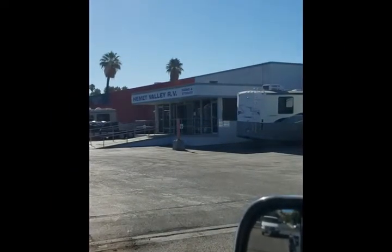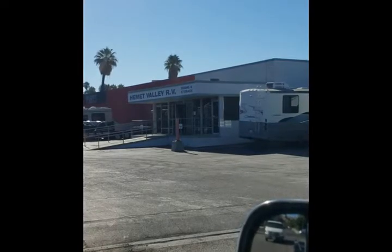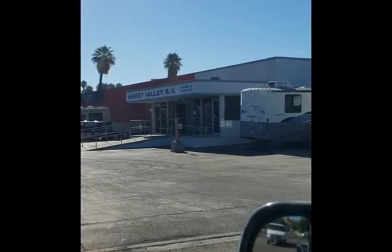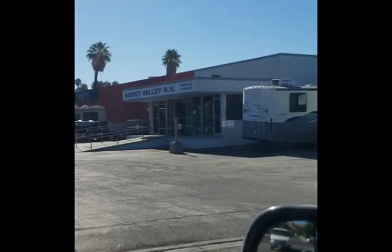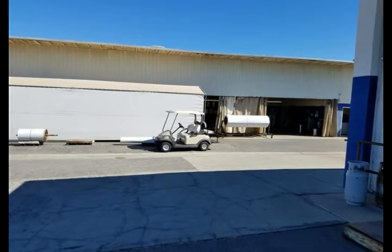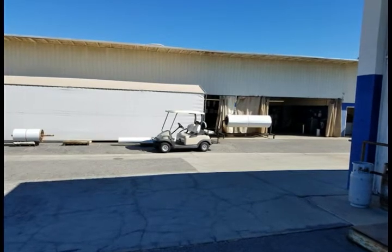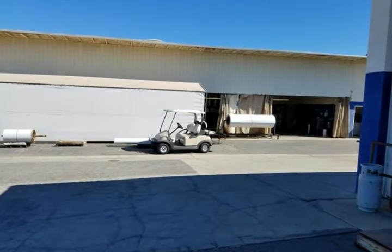Go in there and check with Steve or one of the girls inside to let them know who you are. Whether you've placed an order or you're placing an order, one of the two. And then if you're there to pick up, like I was, drive around back — and this is what the back looks like.